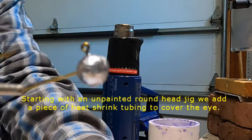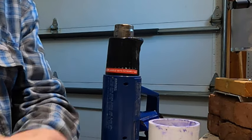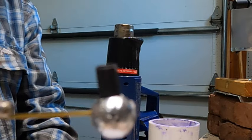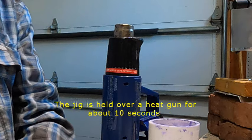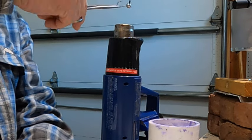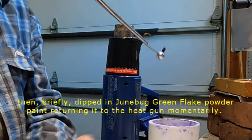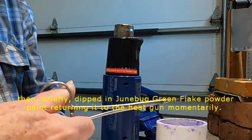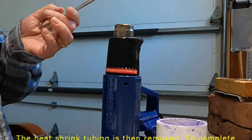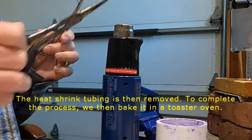Starting with an unpainted roundhead jig, you add a piece of heat shrink tubing to cover the eye. The jig is held over a heat gun for about 10 seconds, then briefly dipped in Junebug green flake powder paint, returning it to the heat gun momentarily. The heat shrink tubing is then removed. To complete the process, you bake it in a toaster oven.